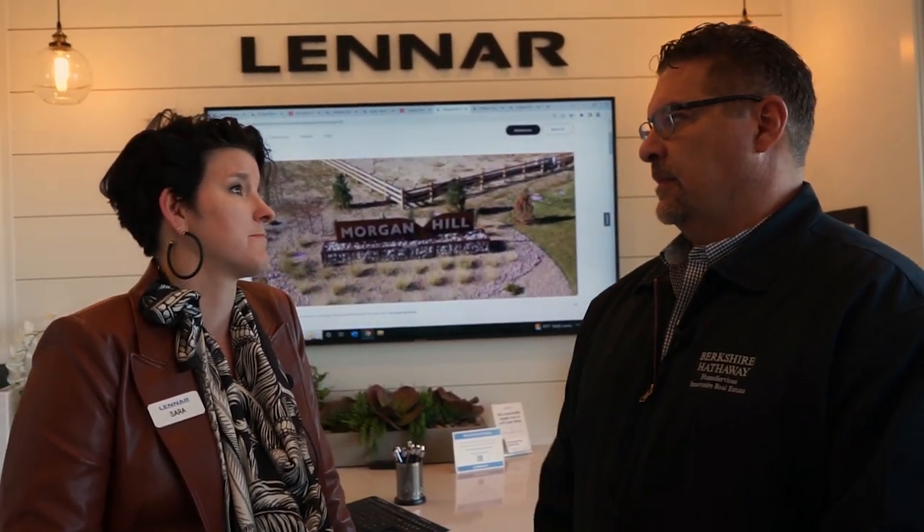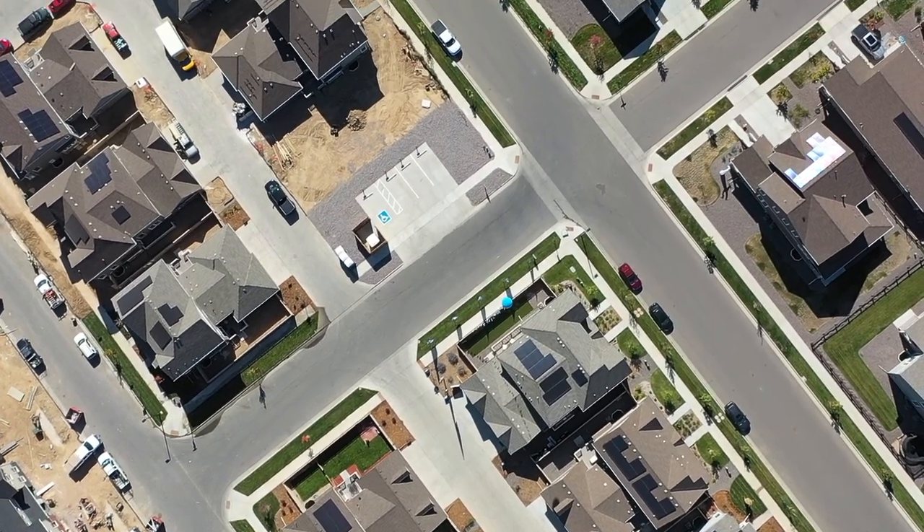So we do the everything's included package. That means there's really no customization, but you get a lot for your money. More or less all of our homes come with refrigerator, gas cooktop, smart technology, solar energy, covered decks, basements, a lot of the things that other builders charge for — even rocker switches, nine foot ceilings throughout the main floor, air conditioning, garage door openers. All that stuff costs extra with a builder who's allowing people to pick options. With us, there's really no customization, but you get a lot.